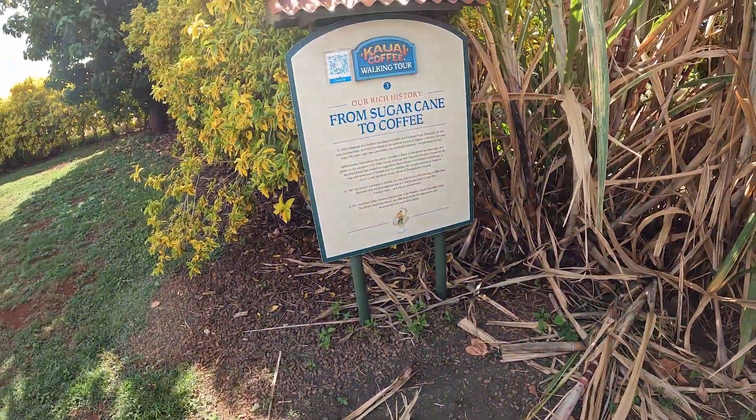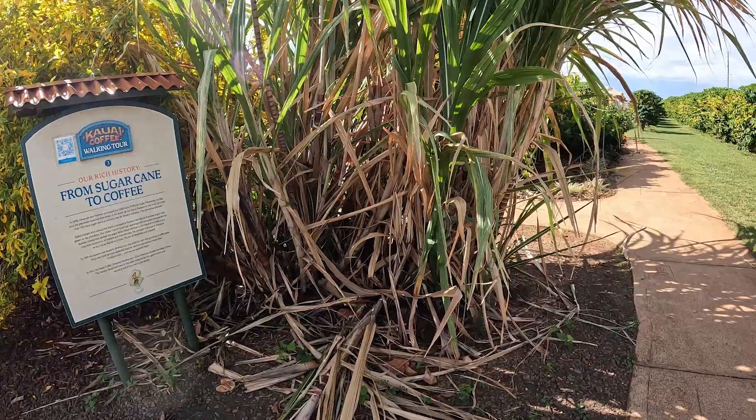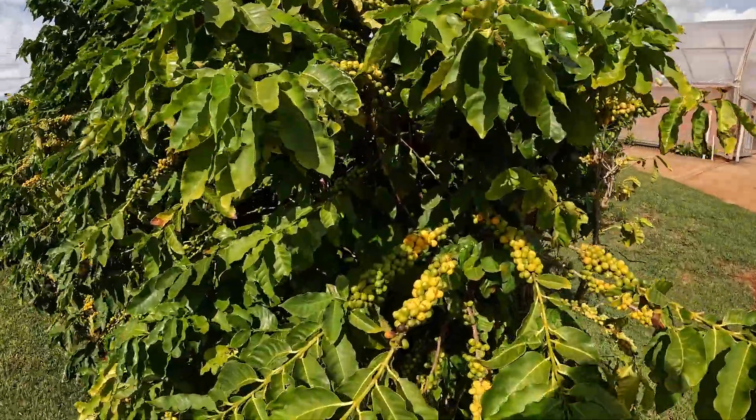We actually drank the sugarcane juice yesterday. Four million trees are here — four million trees producing four million pounds of coffee a year. This one has a lot of beans on it.